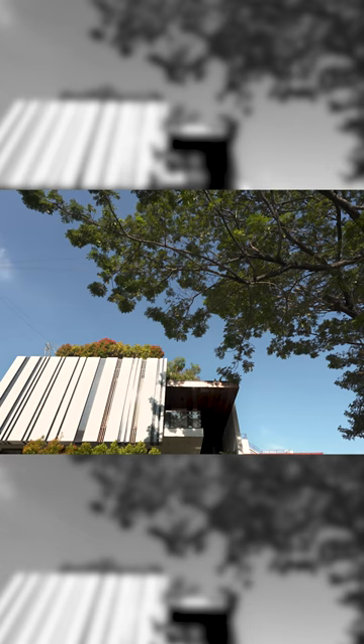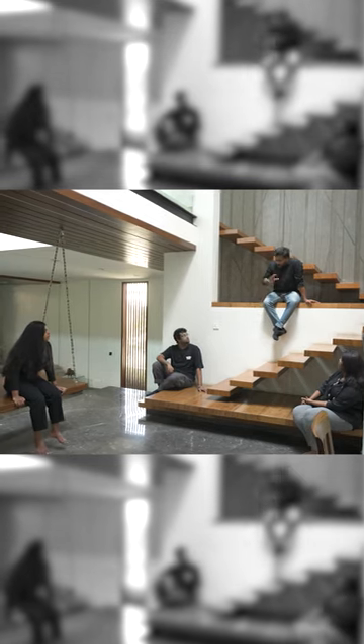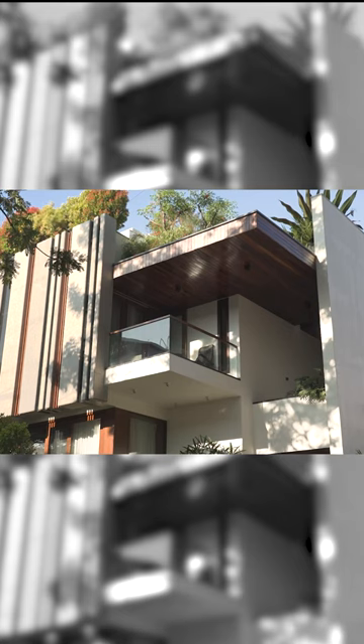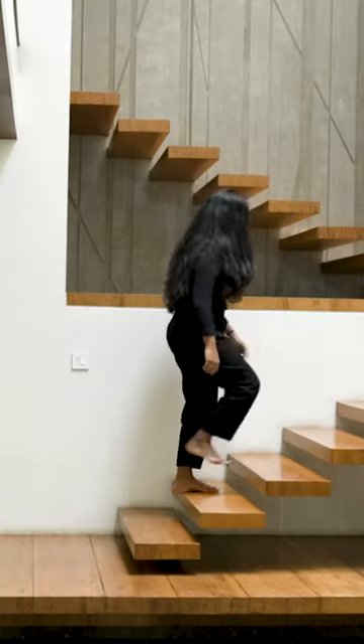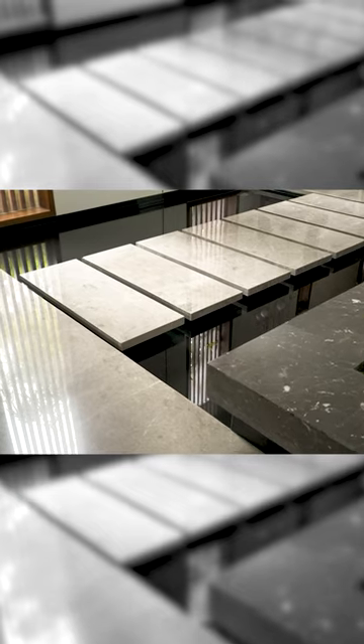What makes this house special is that we were able to achieve and create these spaces that seamlessly move into one another, where the outside and the inside become equally important and create seamless transitions from built to unbuilt.